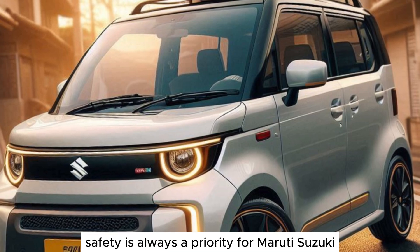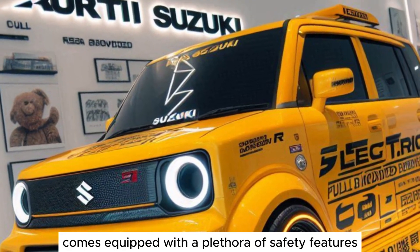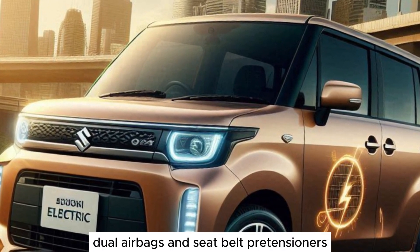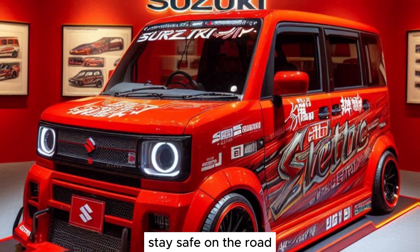Safety is always a priority for Maruti Suzuki. The Wagon R Electric comes equipped with a plethora of safety features, including ABS with EBD, dual airbags, and seatbelt pre-tensioners. These features ensure you and your loved ones stay safe on the road.